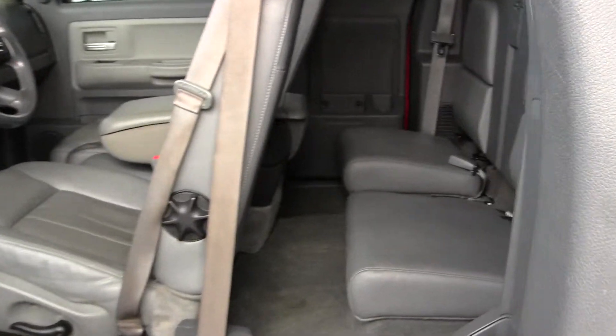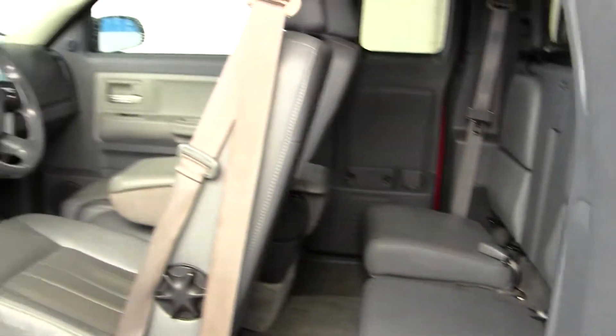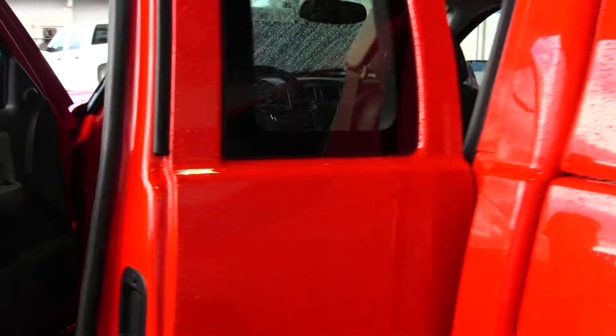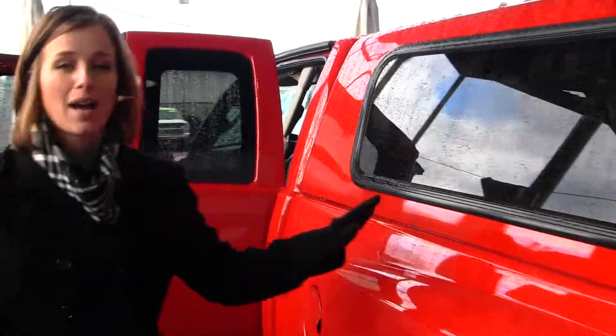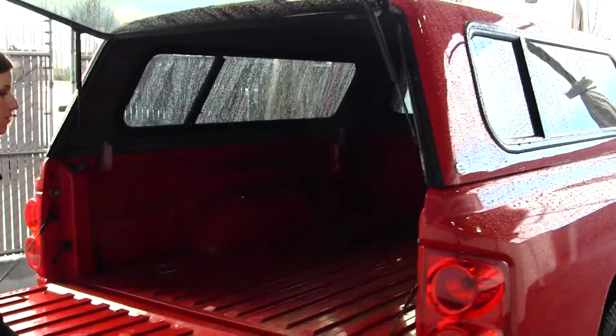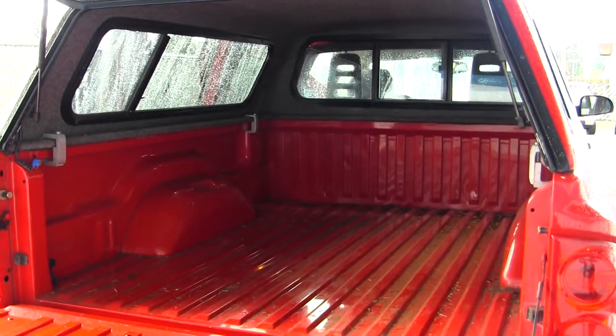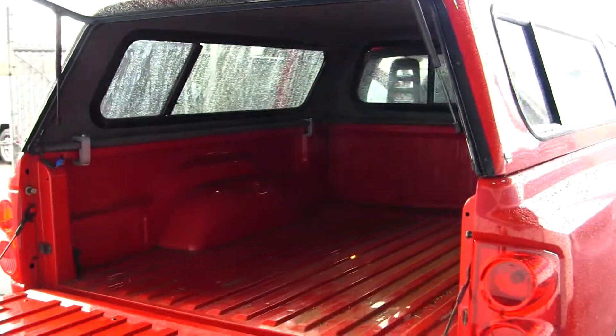The back seat does fit two. And it has a matching red hard top Canopy West canopy, and multiple possibilities for truck bed liners with a clean truck bed.